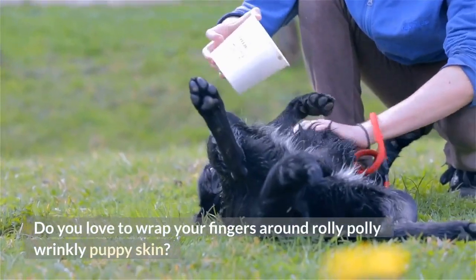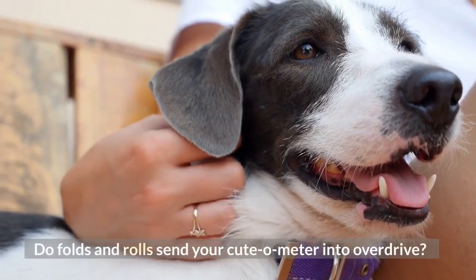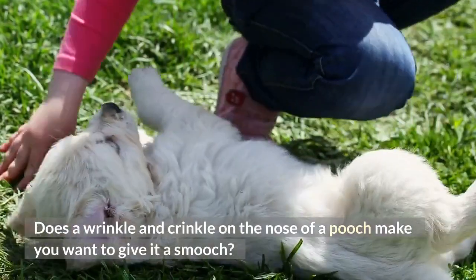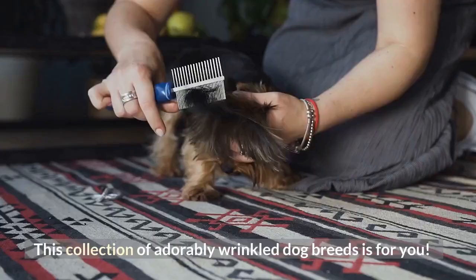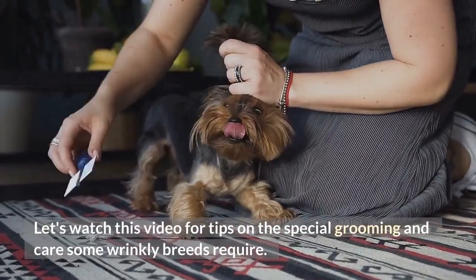Do you love to wrap your fingers around roly-poly wrinkly puppy skin? Do folds and rolls send your cute-o-meter into overdrive? Does a wrinkle and crinkle on the nose of a pooch make you want to give it a smooch? Whether you are looking to adopt a roll-covered pup of your own or just want to rejoice in the cuteness that comes with wrinkly dog breeds, keep scrolling. This collection of adorably wrinkled dog breeds is for you. Let's watch this video for tips on the special grooming and care some wrinkly breeds require.